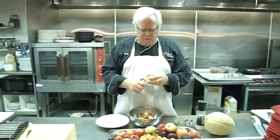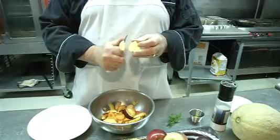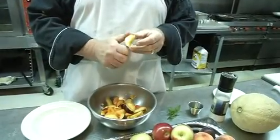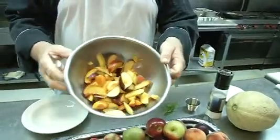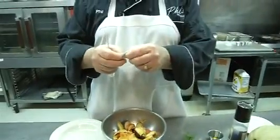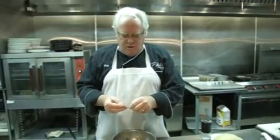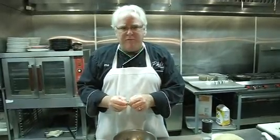We've taken all the fruit and diced it up like this, or sliced it, so to speak. Little slices like that. We have all the fruit in there, all sliced up. And then we take a little bit of mint — we just tear little pieces off.